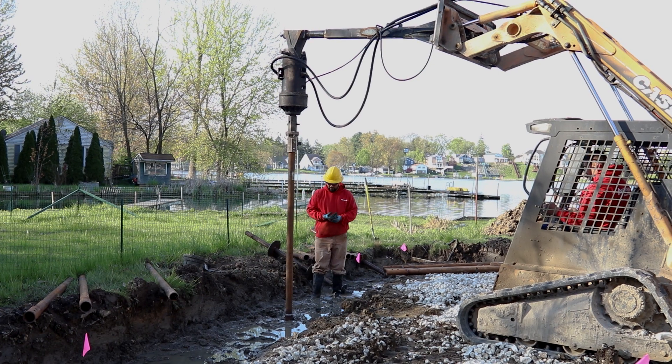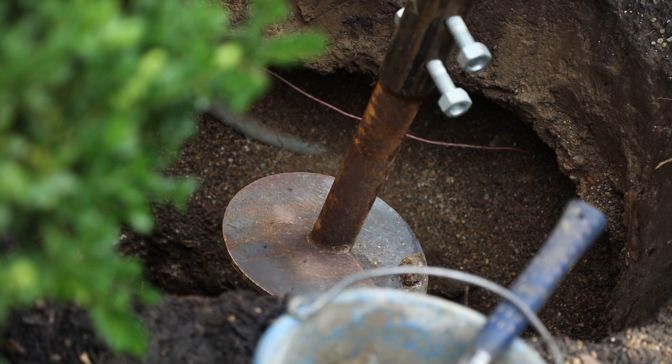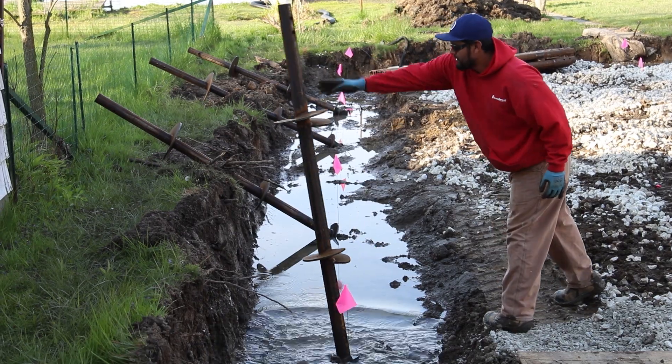Helical piers are turned into the ground separate from your foundation with a torque head. This torque head will turn the helical pier down deep enough to find load-bearing soil. There's an equation that says when it takes a certain number of pounds of torque to turn the pier, it can hold a proportional number of pounds of structure on top. We plan for four times the weight of your structure as a safety load, in case a tree falls on it, you get heavy winds, or there's a heavy snow load on your roof.